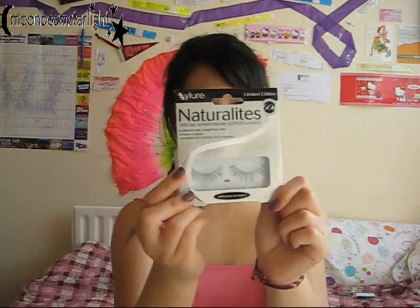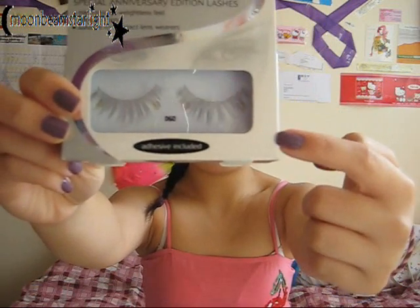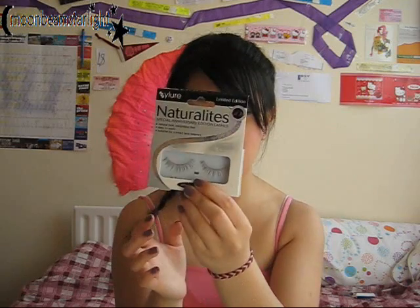I got some eyelashes too — the Natural Lights Eyelure ones, for the 60th Anniversary Limited Edition. I really liked the style. I tried the 117s before and they were really good, but I didn't take great care of them so I only managed to wear them twice. These are number 60, and hopefully I can take better care of these.